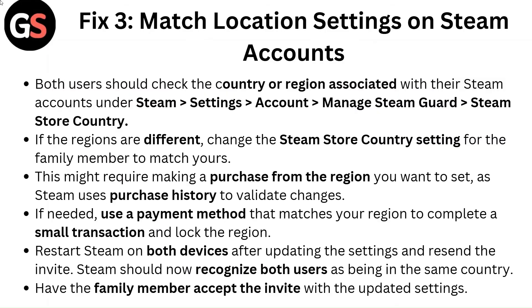Fix 3: Check and match location settings on Steam accounts. Both users should check the country or region associated with their Steam accounts under Steam Settings > Account > Steam Guard and Steam Store Country. If the regions are different, change the Steam Store Country setting for the family member to match yours.